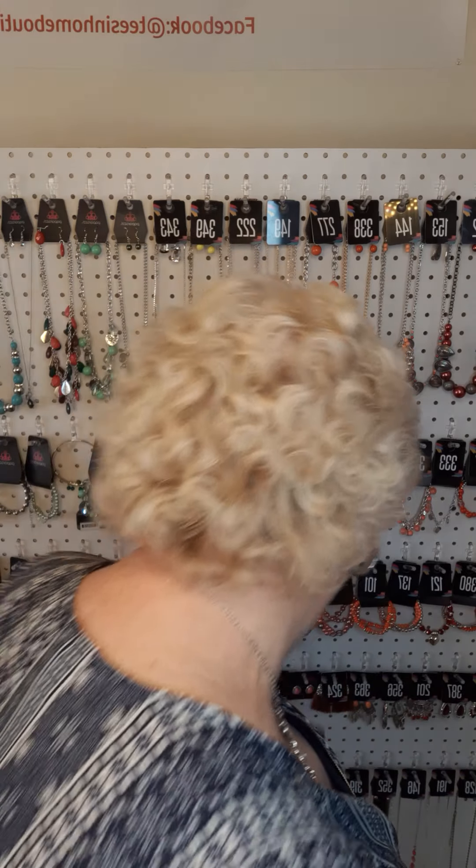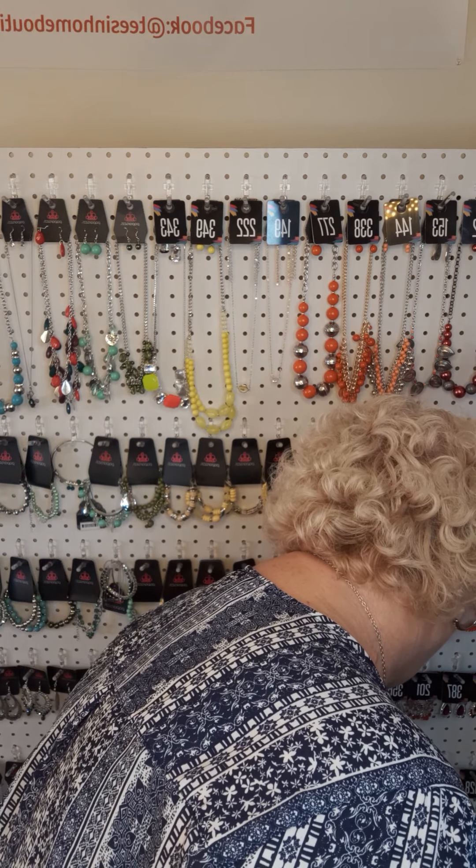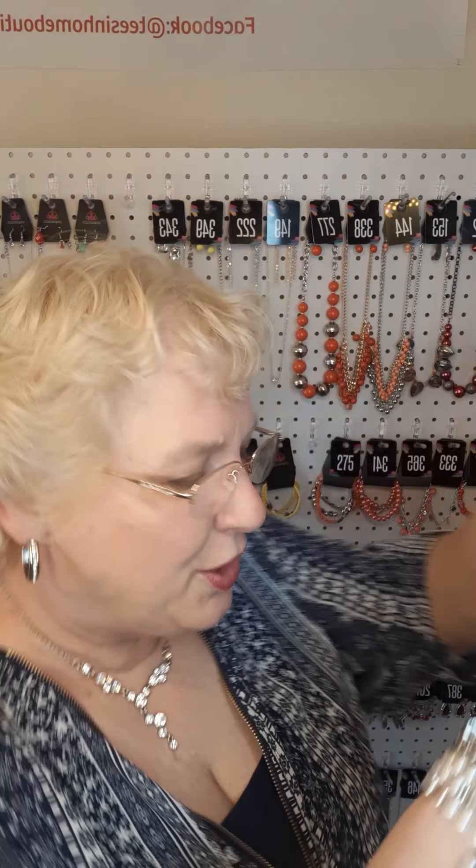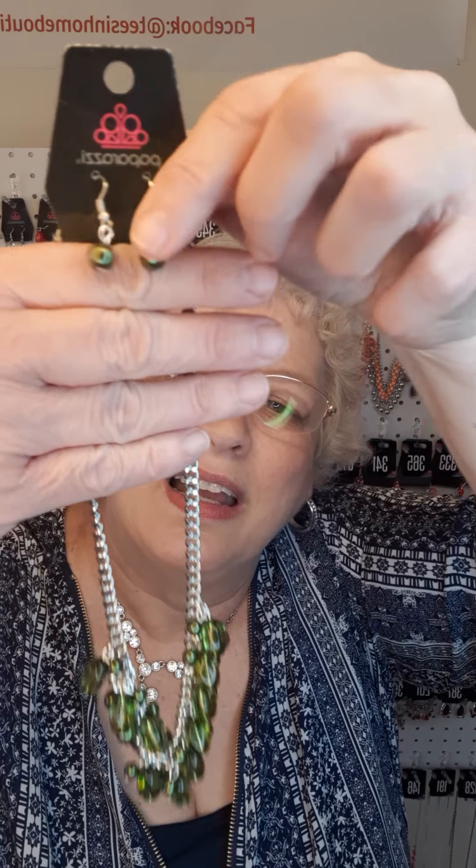I do replace some of the pieces — they only stay up here for so long and then I replace them. But because of the virus, that replacement process has slowed down a little bit, because sales have slowed down. Next, in green, I have this short necklace — it's a very pretty green. The number is 393.